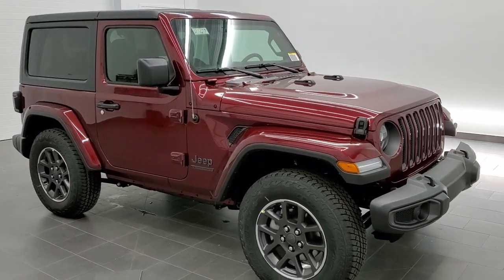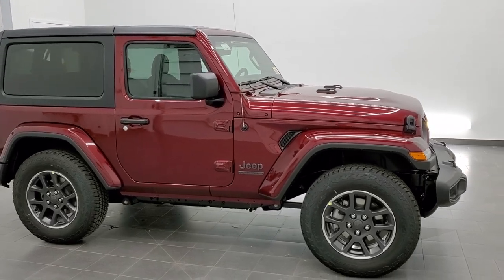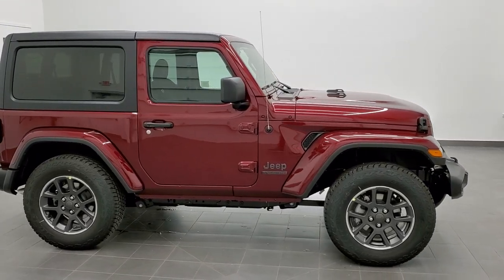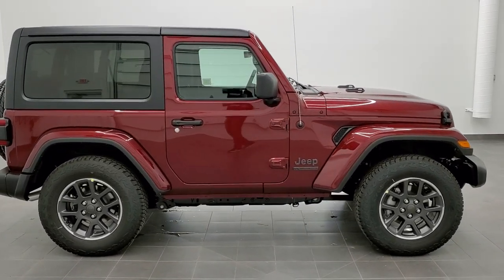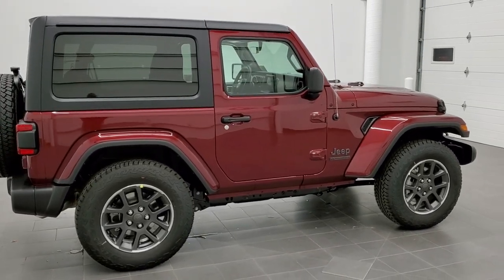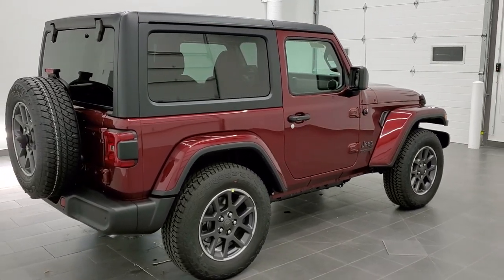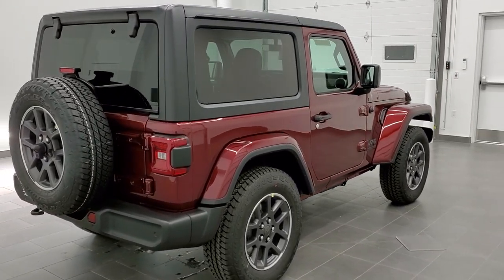This is stock number 21J27. We are here at Summit Automotive in Fond du Lac, Wisconsin, your new and used Jeep and Jeep Wrangler headquarters. Today we are checking out this brand new 2021 Jeep Wrangler Sport with the 80th anniversary edition.